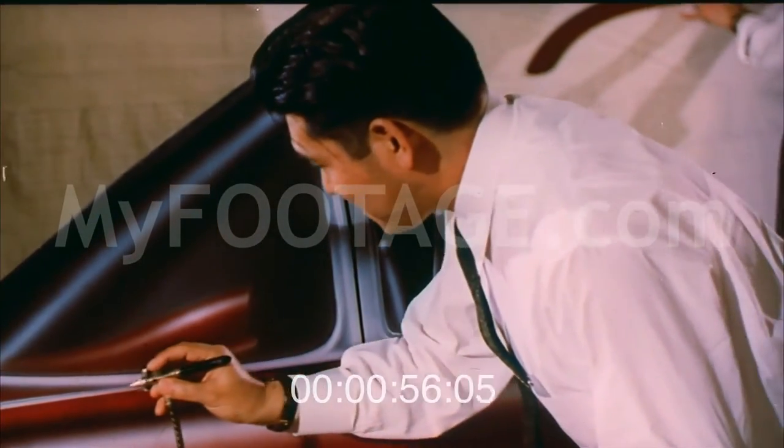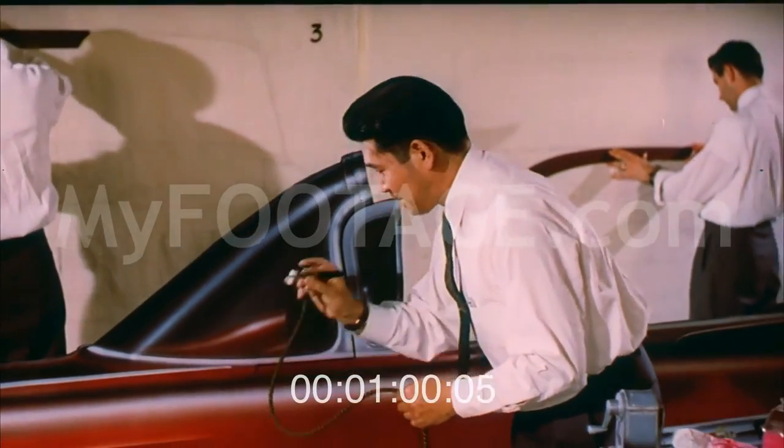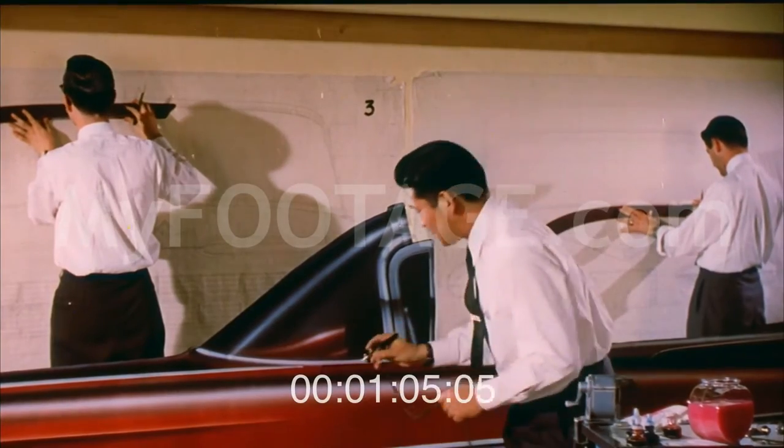The stylists convert the smaller sketches into full-sized renderings and line drawings, which once again develop and refine the design theme.